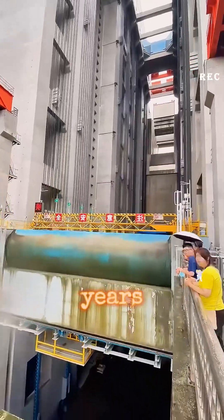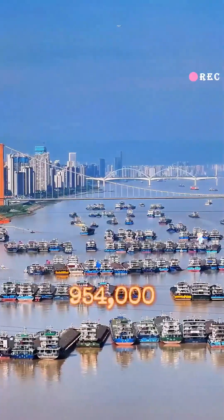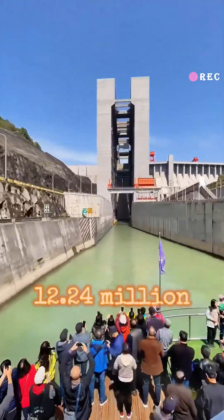Since the dam opened 20 years ago, it's operated 183,000 times, with 954,000 ships passing through. The total number of passengers transported is over 12.24 million.